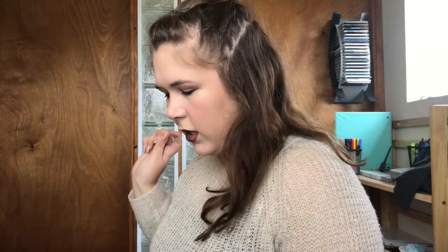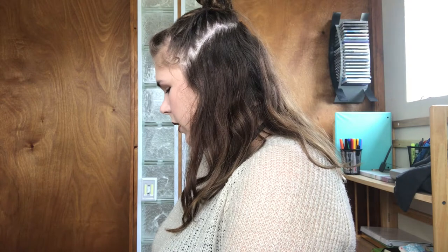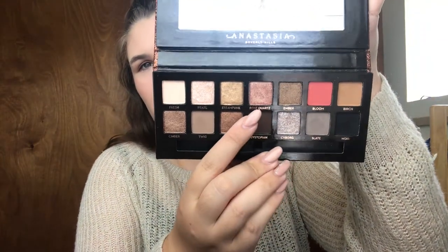Okay, I'm going to do eyeshadow next, so I'm gonna have you pick my colors too — which is probably a bad idea. You can pick a light color, a dark color, and a sparkly color — three total. She chose rose quartz, bloom, and dystopian. I'll show you: this is dystopian, rose quartz, and bloom. That's gonna be interesting!